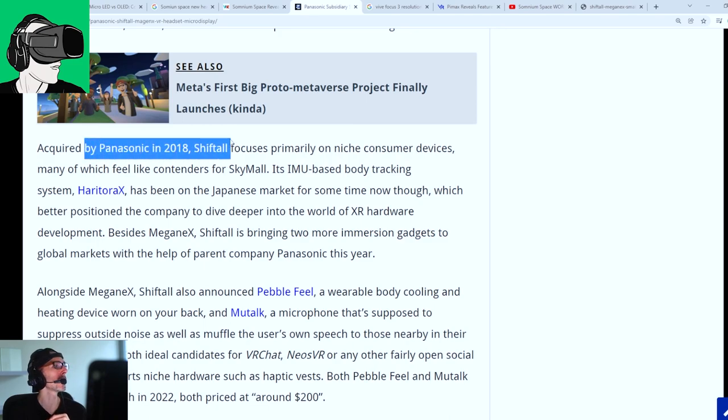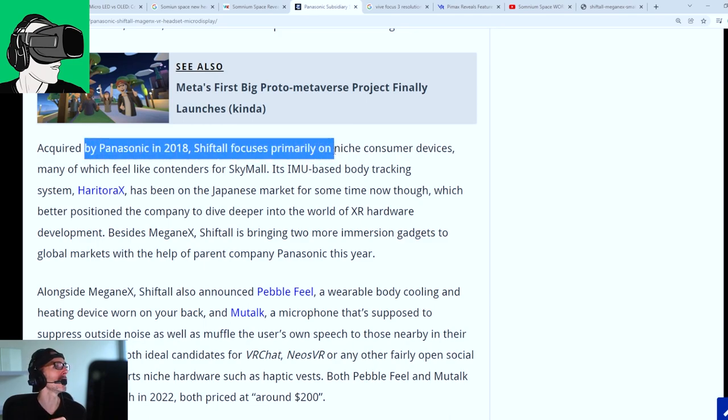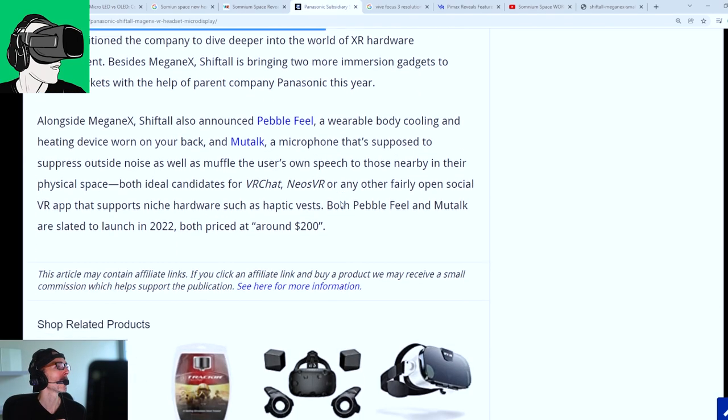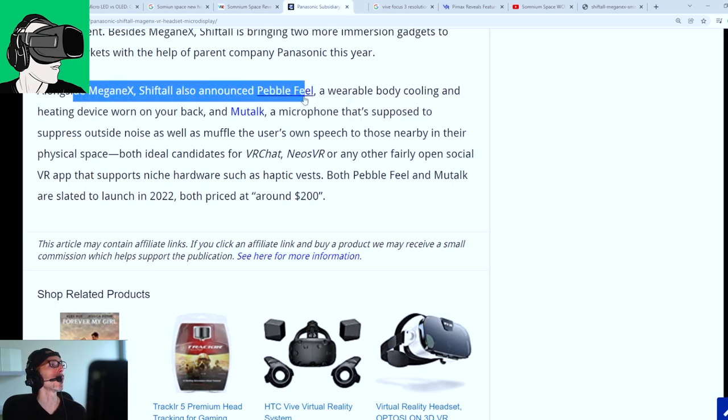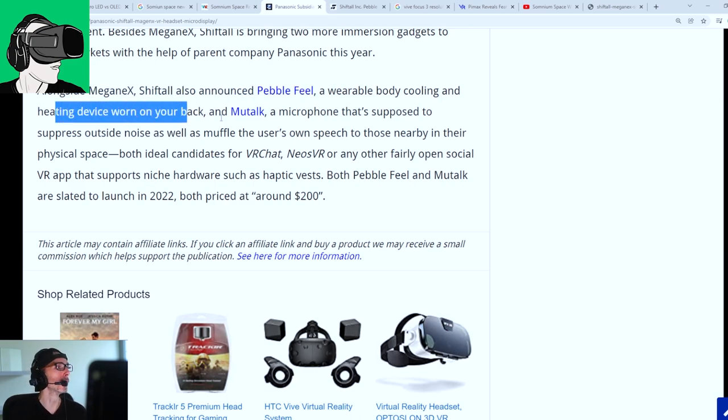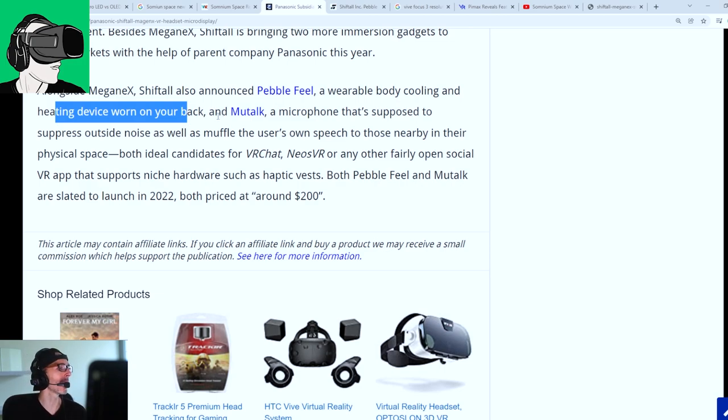Acquired by Panasonic in 2018, ShiftTor focuses primarily on niche consumer devices — so this seems to be a device for consumers, not the enterprise market. ShiftTor also announced Pebble, a wearable body cooling and heating device, and Mootalk, a microphone that's supposed to suppress outside noise.